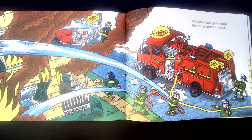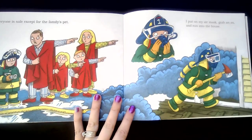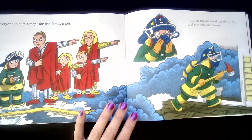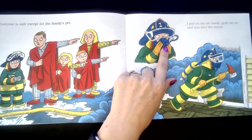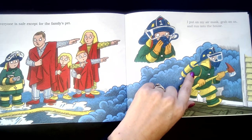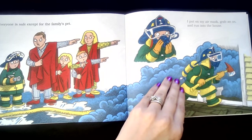We spray and spray until the fire is under control. Everyone is safe, except for the family pet. I put on my air mask, grab an axe, and run into the house. This is an air mask — it pumps oxygen into his helmet because there's not much oxygen in a room that's full of fire. It's just full of smoke and he can't breathe that. So he wears this oxygen tank and it allows him to breathe so that he can run into the smoke.